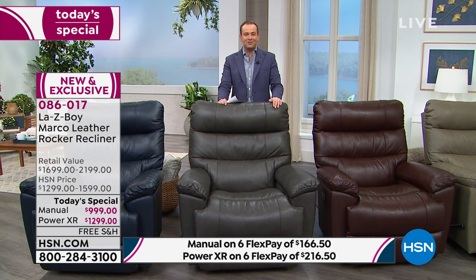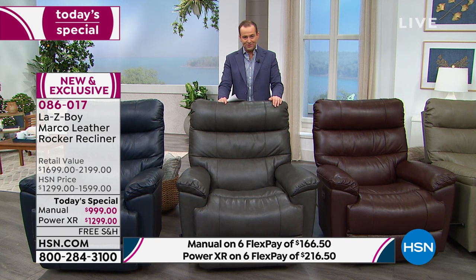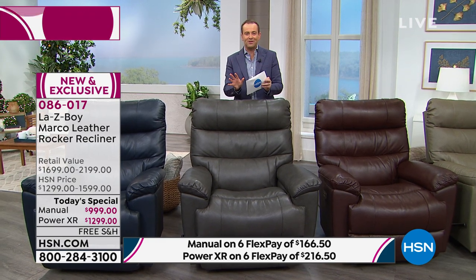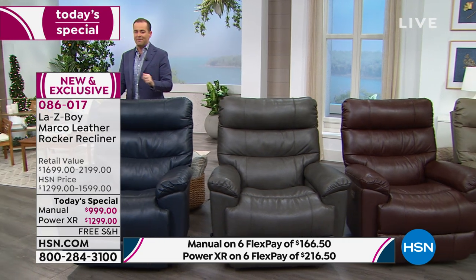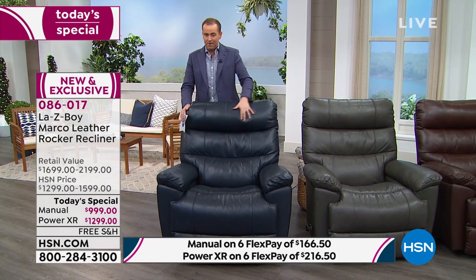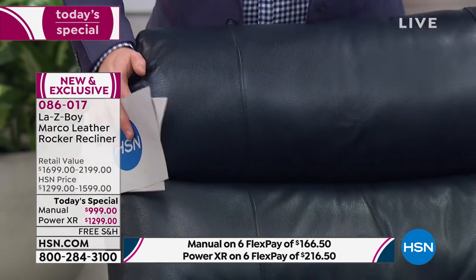This product started at midnight as today's special value. We are now close to sellout in a few different options. Tonight you can choose manual or the Power XR. The Power XR gives you untold luxuries — press a button and it reclines forward and back. This color, the Pantone color of 2020, Navy, is on the verge of sellout. We have about 40 left if you want the power and about 20 left if you want the manual.